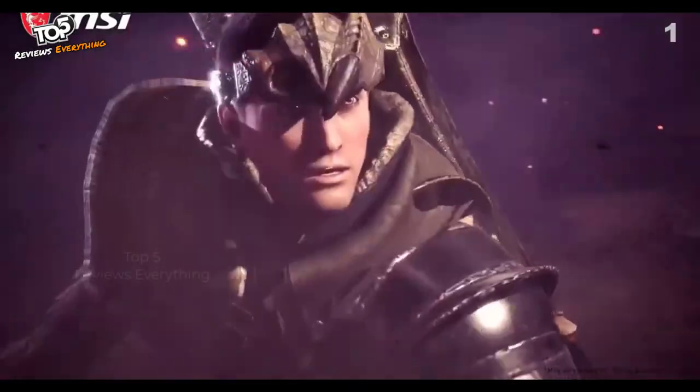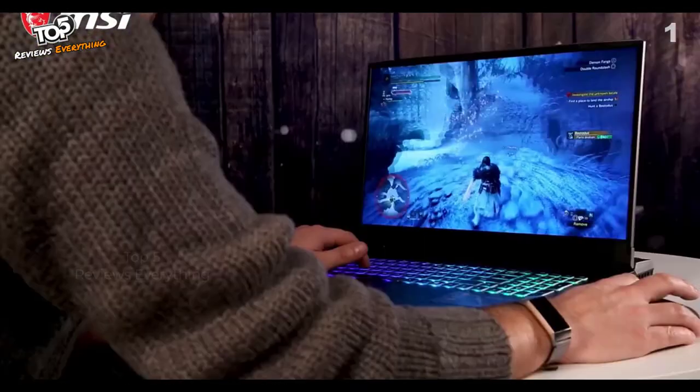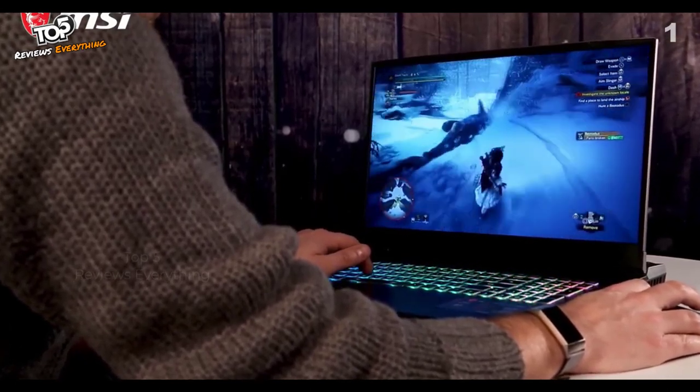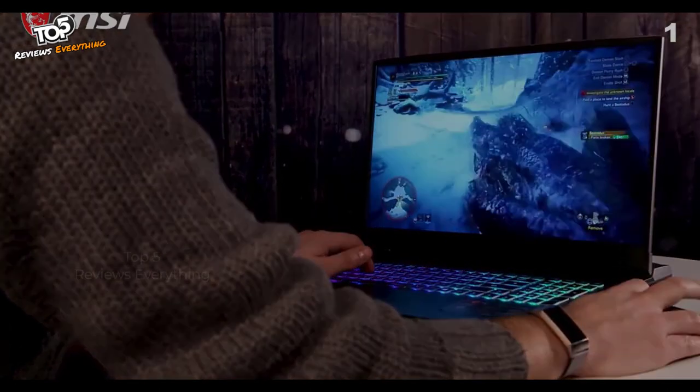If you can't drop 5K on a new gaming machine right now, you can check out MSI's other gaming laptops like the GE65 and GS75, both of which are available at lower price points.